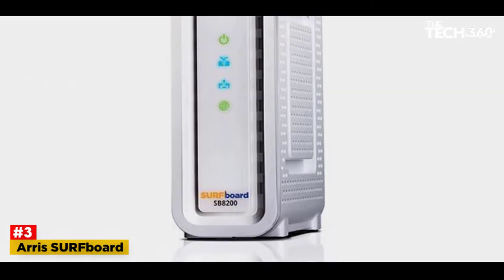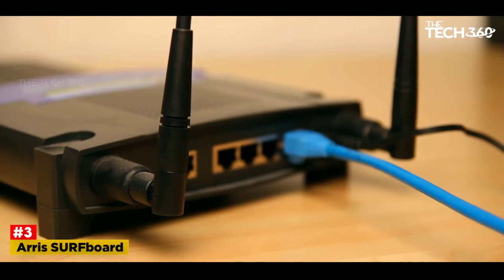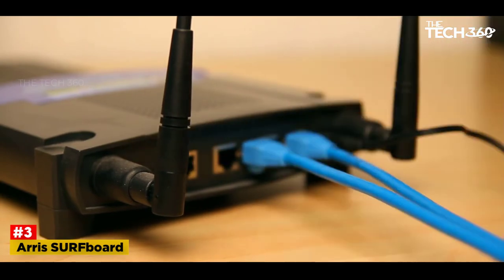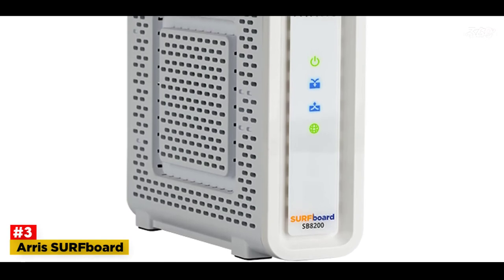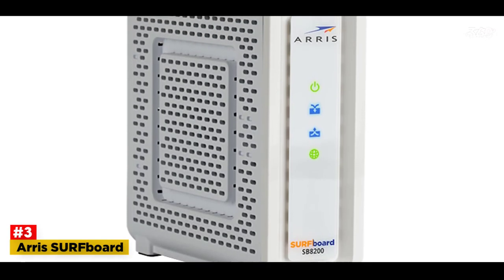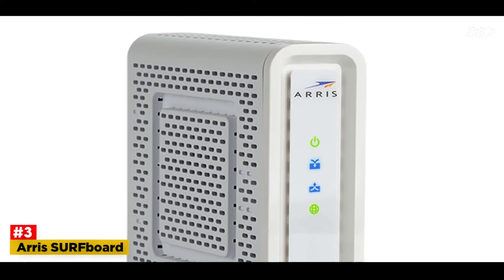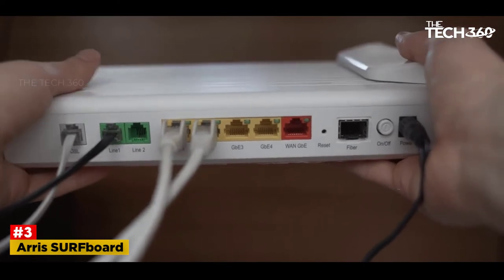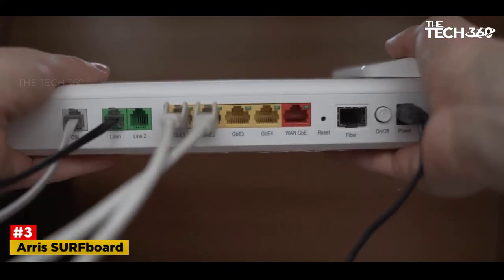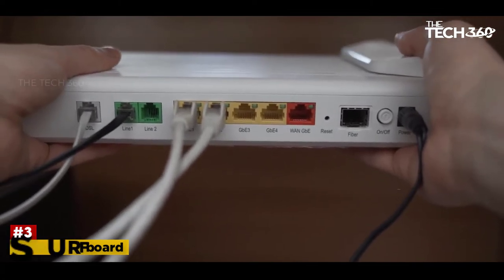This modem supports IPv4 and IPv6 internet protocol standards that make it great for a variety of applications. The modem is powered by a Broadcom BCM3390 chipset and has 3 gigabytes of RAM. Since the modem has two ethernet ports, it is possible after getting a second IP from the service provider to connect a gaming console to one port and a Wi-Fi router to the second. However, a Wi-Fi router is not included in the package and has to be bought separately, which is a drawback.